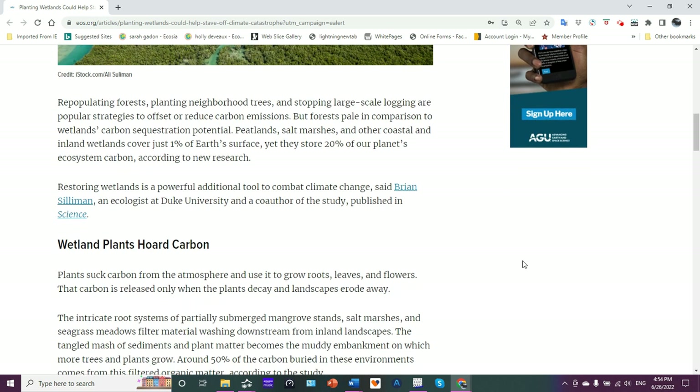Restoring wetlands is a powerful additional tool to combat climate change, said Brian Silliman, who is an ecologist at Duke University and co-author of this current study published in Science.